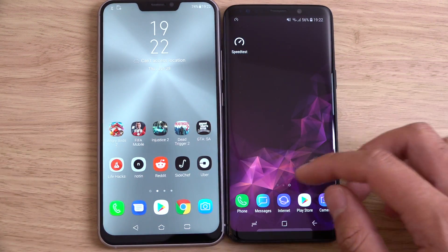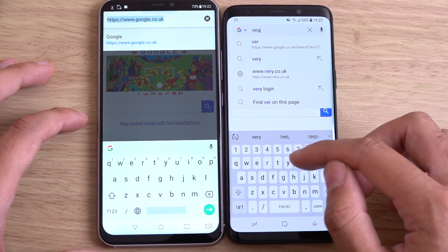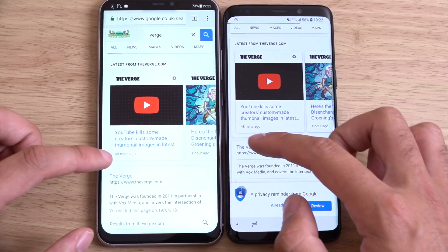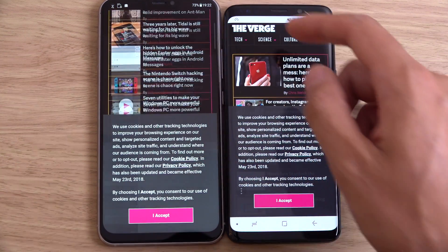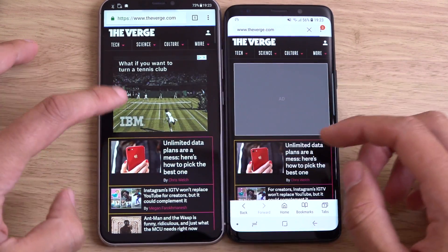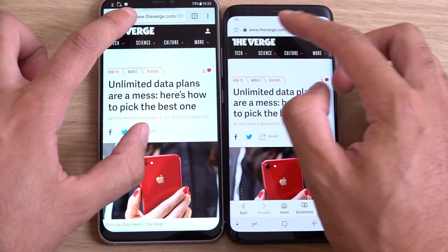Let's have a look at the web browsing. We'll go to The Verge. I can't stand all these popups since that whole GDPR thing — they're just on every website, it ruins the internet. So a bit mixed here: I think the Zenfone did well at first and then the S9 came back.